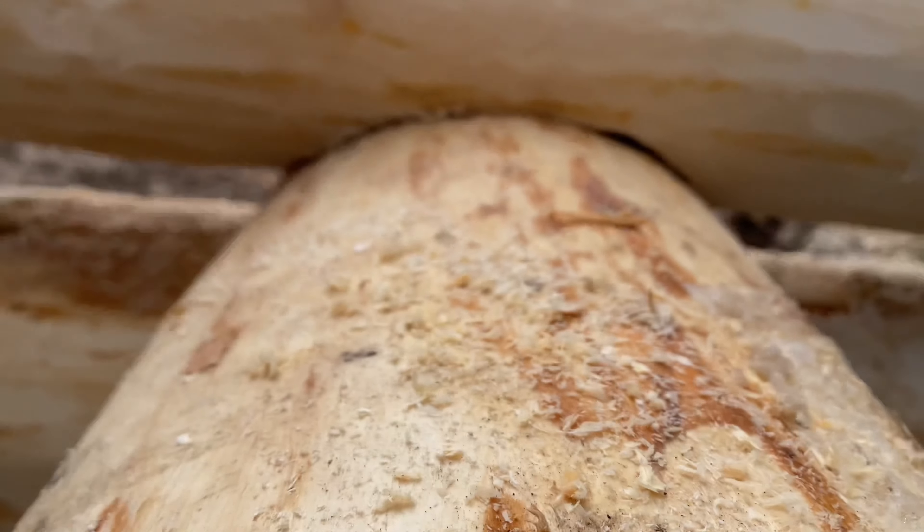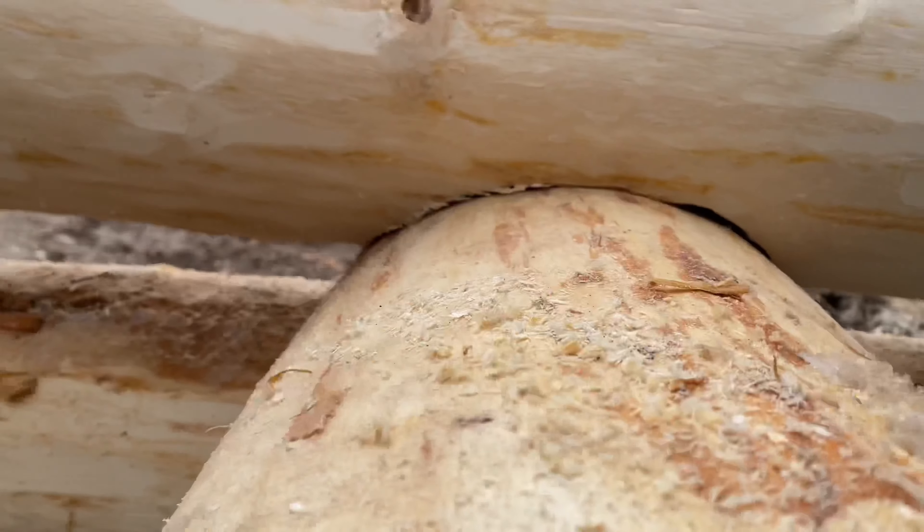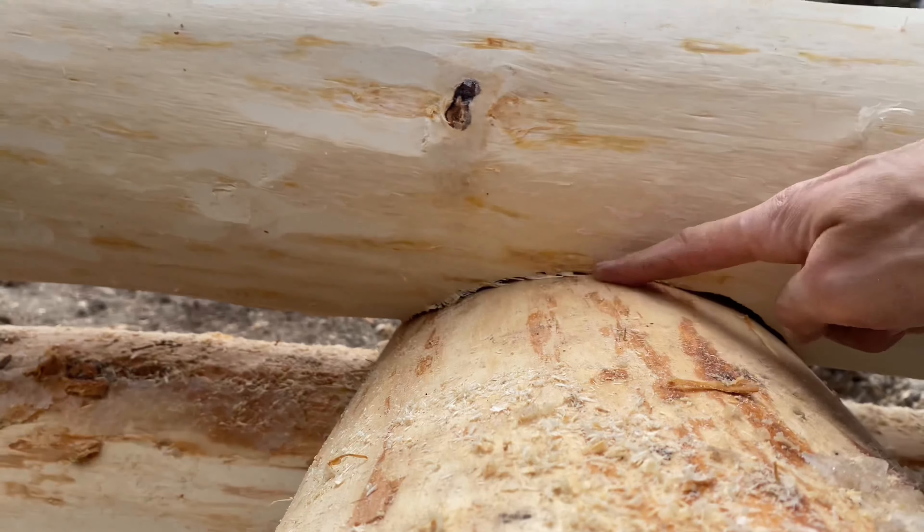Getting a little better — small blemish here, but that's nice and tight.